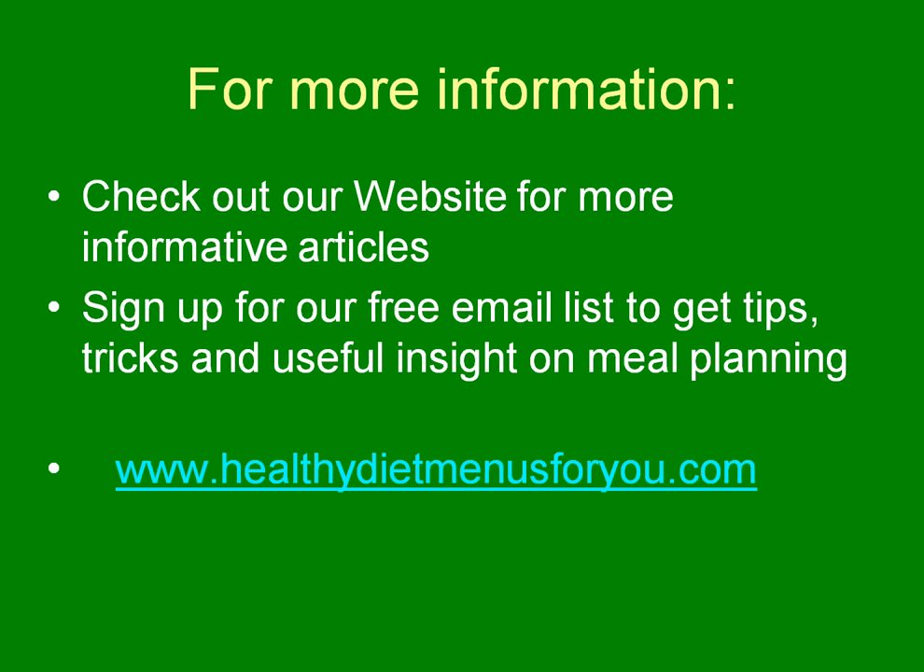Check out our website at Healthy Diet Menus For You for more information. We also provide a cholesterol diet menu with meal plans and grocery lists for you if you're interested. Thank you very much for listening today.